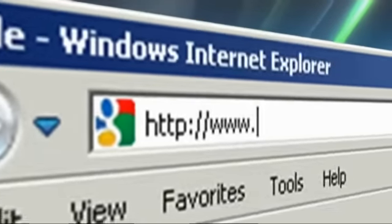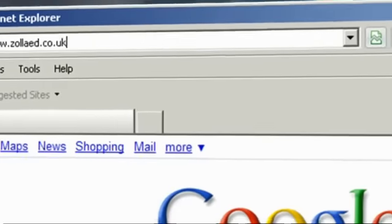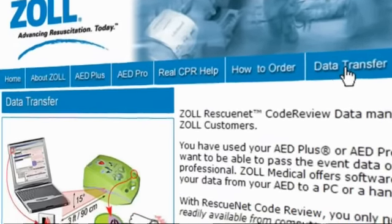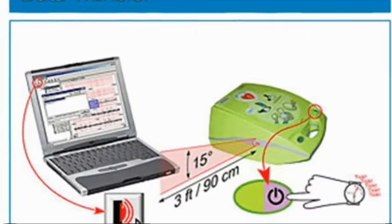Zoll also offers a unique post-event software package, which can be downloaded free of charge from Zoll's website. The event data from the AED can be downloaded via an infrared port on the side of the device to either a PDA or computer. And a 7-year warranty cements Zoll as the dependable choice for resuscitation equipment.